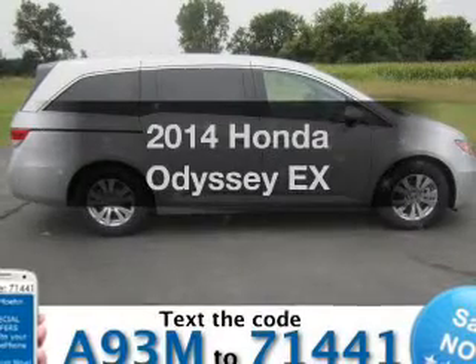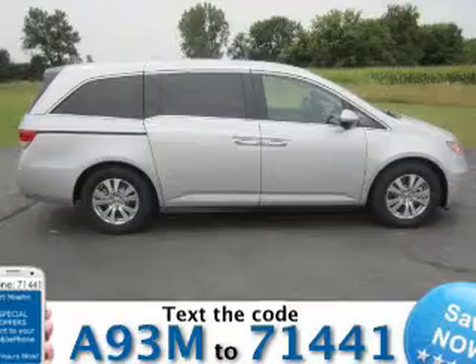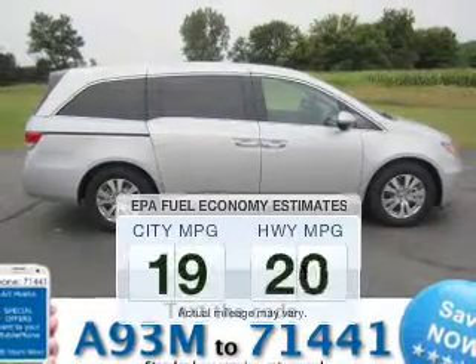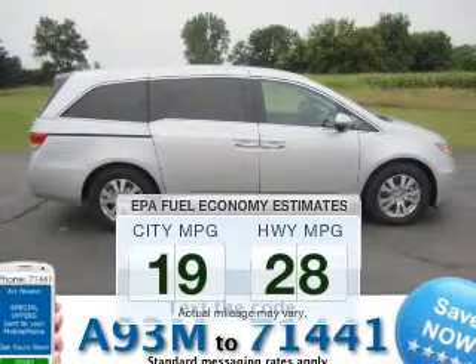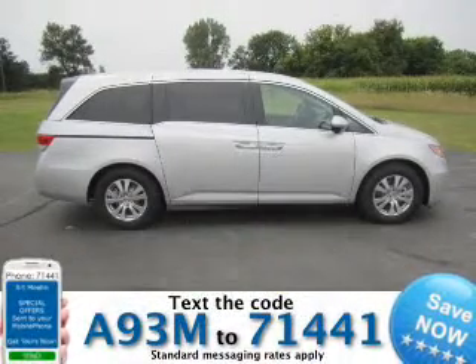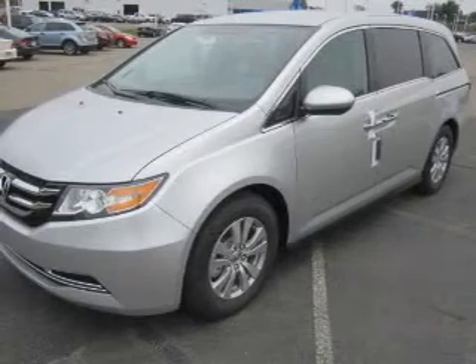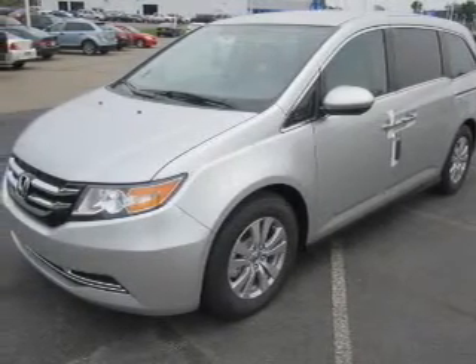Check out this 2014 Honda Odyssey. If you're looking for a first-rate auto, this one could be yours today. Low emissions and the good fuel economy offered in this vehicle are important to you and the environment. The powertrain includes front-wheel drive with a solid six-cylinder engine driven by a six-speed automatic transmission.